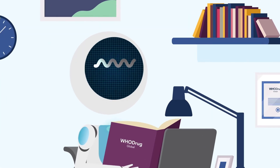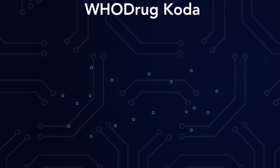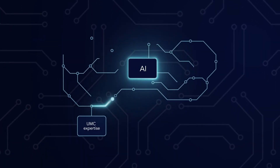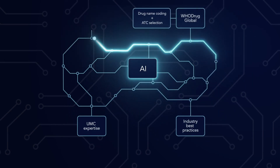Hoodrug Coda is a smart coding engine that uses artificial intelligence to go beyond basic automation. It keeps you in the loop with UMC expertise, industry best practice, and Hoodrug community feedback.